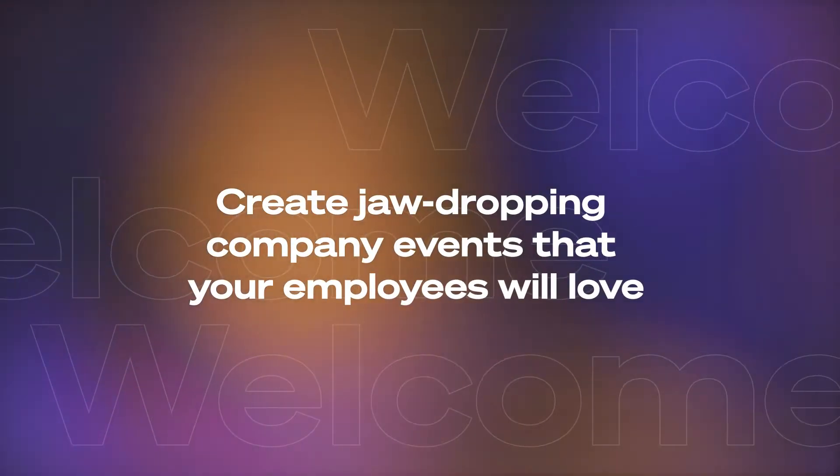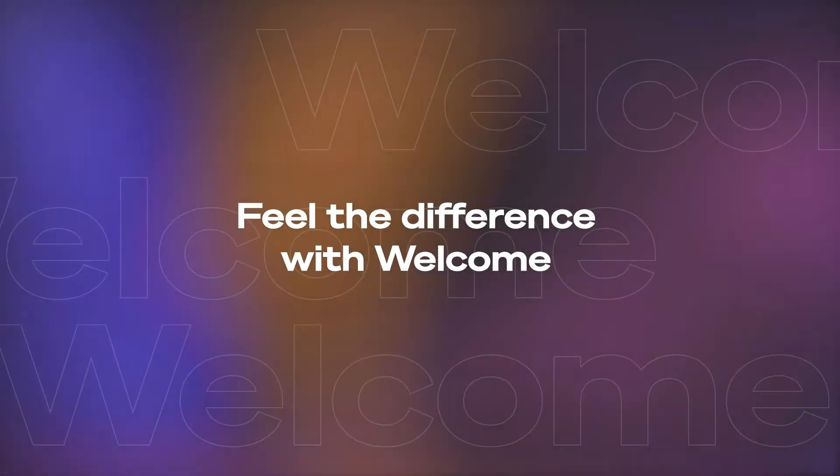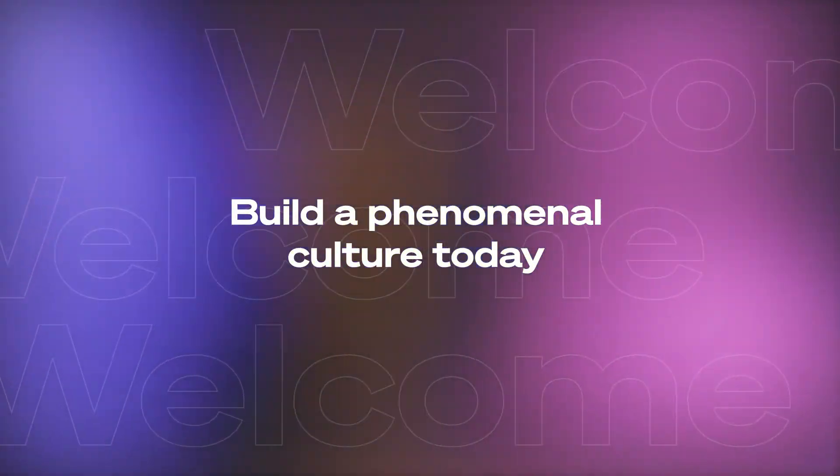Create jaw-dropping company events that your employees will love. Feel the difference with Welcome and build a phenomenal culture today.